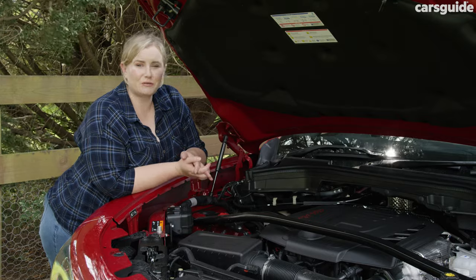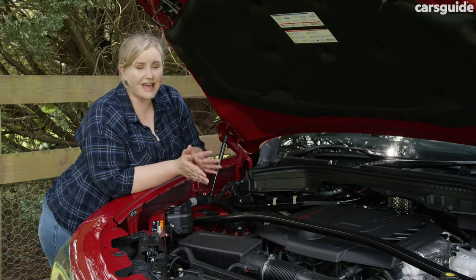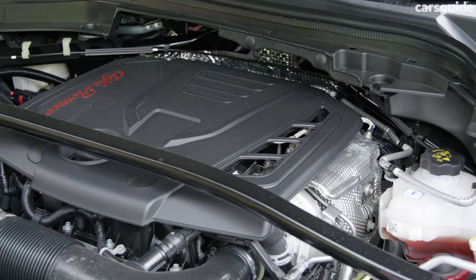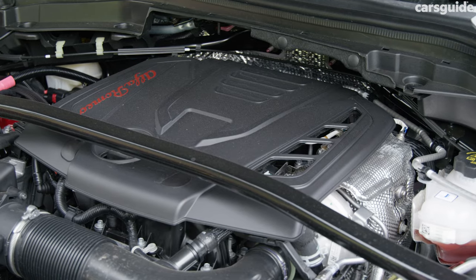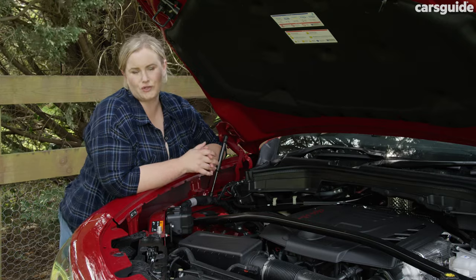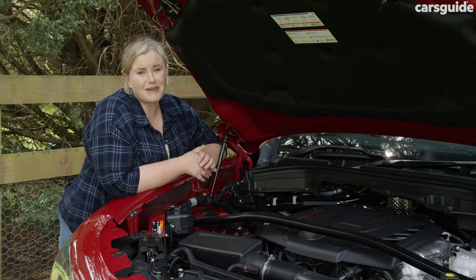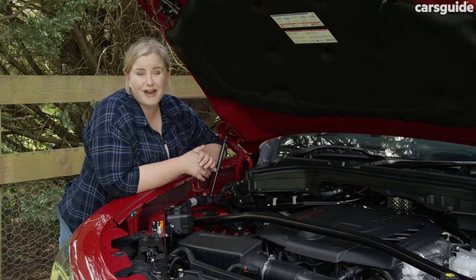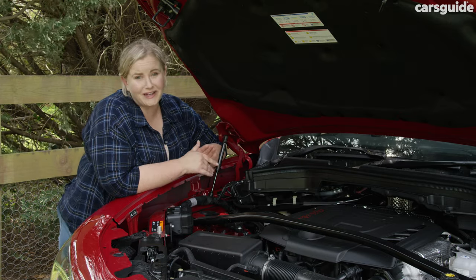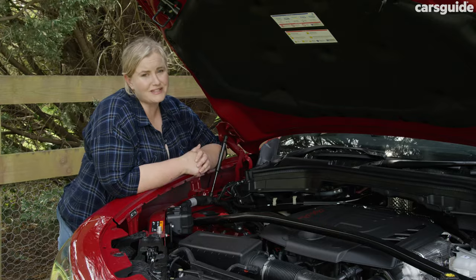There's only one engine available for the Stelvio until you get into the performance Q grade. This has a two-litre four-cylinder turbo petrol engine with a maximum power output of 206 kilowatts and 400 newton metres of torque. It's all-wheel drive with an eight-speed auto transmission, which delivers a very smooth driving experience. At first glance at the specs I didn't expect it to be as powerful as it actually is — it can go from zero to 100 kilometres in just 5.7 seconds.